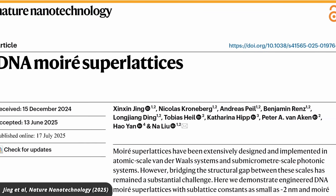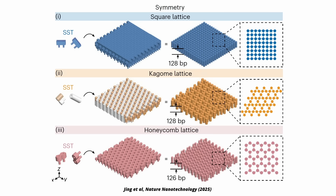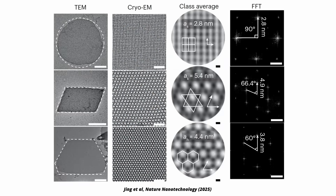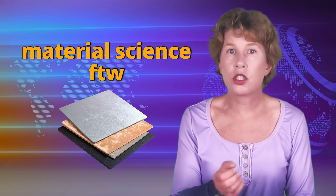Meanwhile, other research groups are weaving DNA into big lattices to design materials with custom properties — for example, to guide light or sound. Yes, that's right, they're building stuff out of interlocking DNA. I think most people underestimate how dramatically custom-designed materials are going to change the world in a decade or two. Actually, I think these DNA weaves could be a better way to store information.